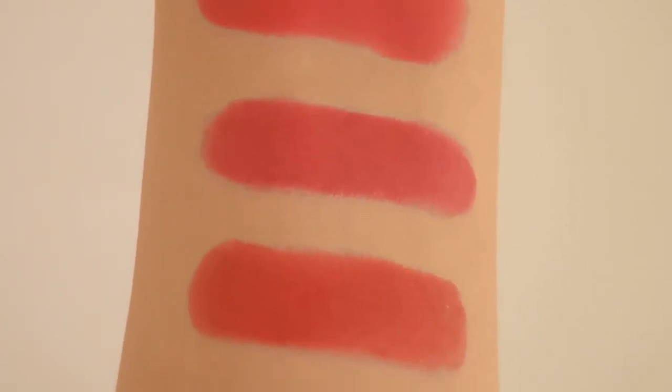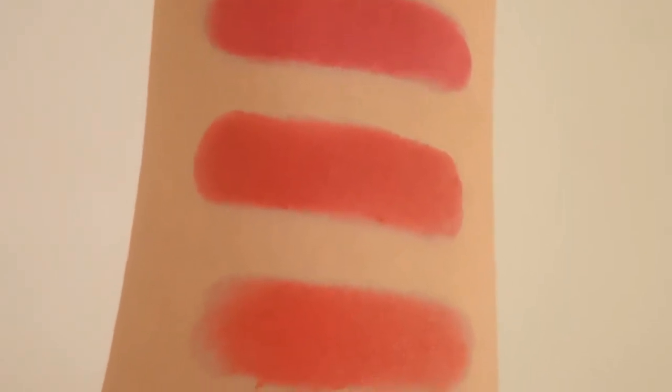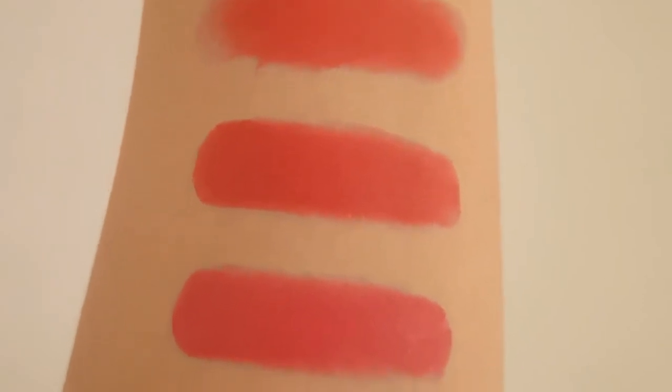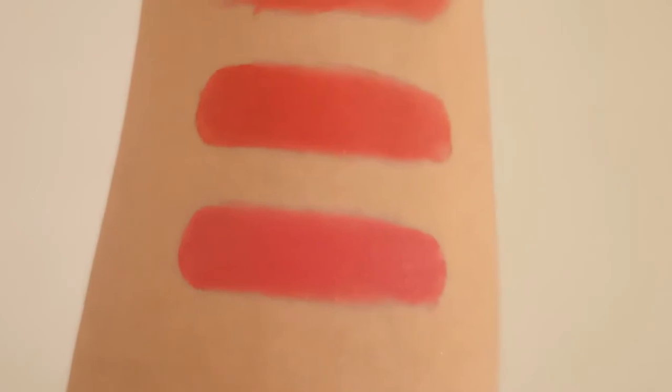So in today's video, I am going to explain new Clinique Pop red shades. They are not that new. Anyways, there is a total of 7 shades in this range. As you can see, I have swatched all of them on my own. In this video, I am going to explain their undertone so that you can choose the perfect match red color for your skin tone.